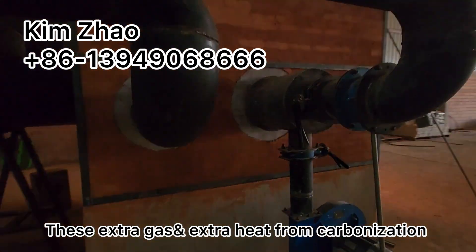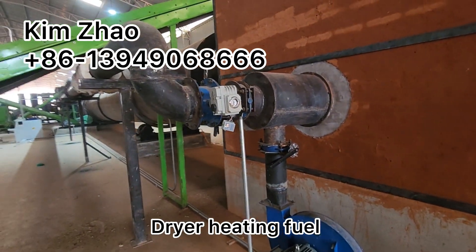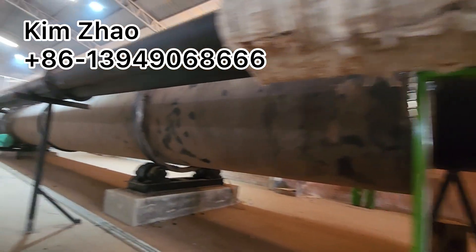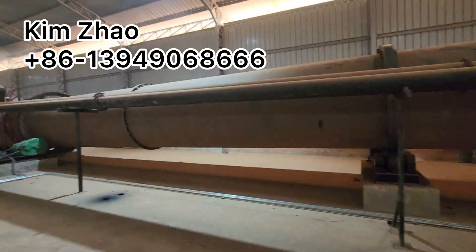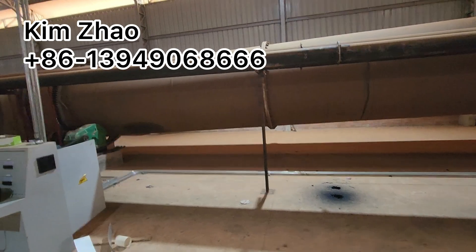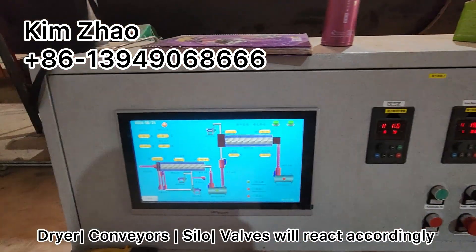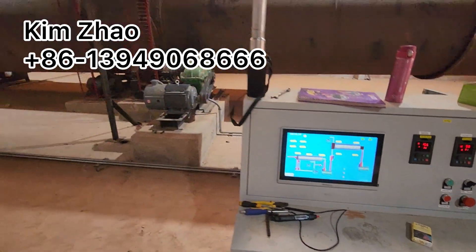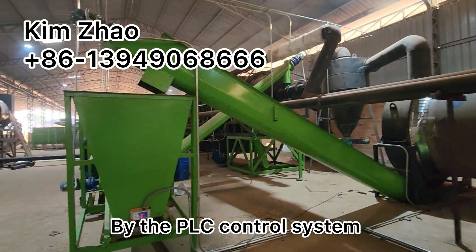These are extra gas and extra heat from the furnace, used as the dryer heating for you. So the dryer and all the fitting conveyors, buffering silos and valves will react accordingly by the PLC control system.